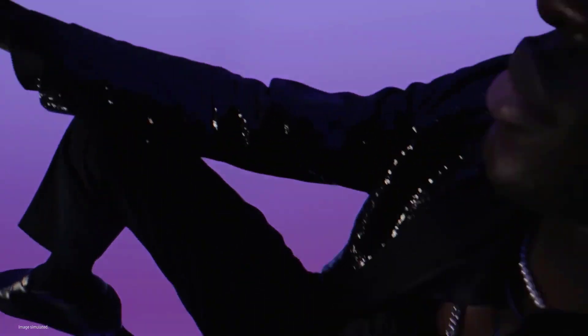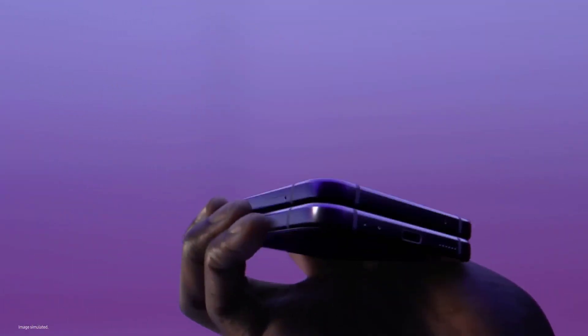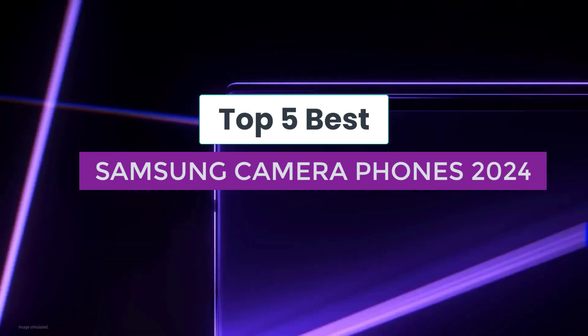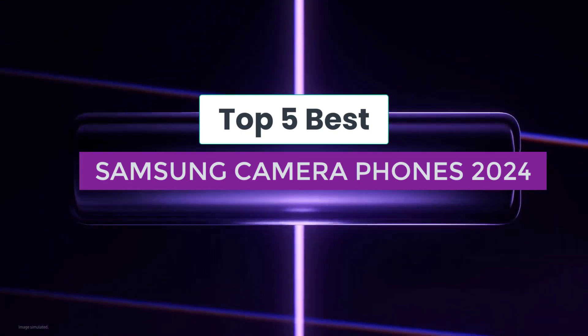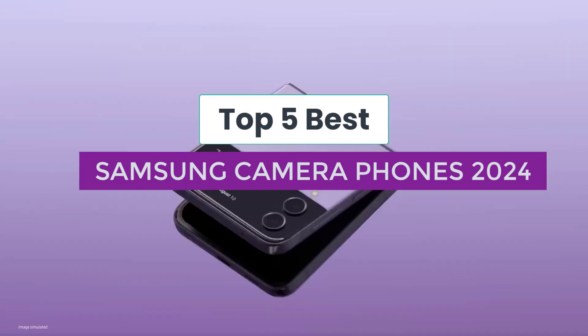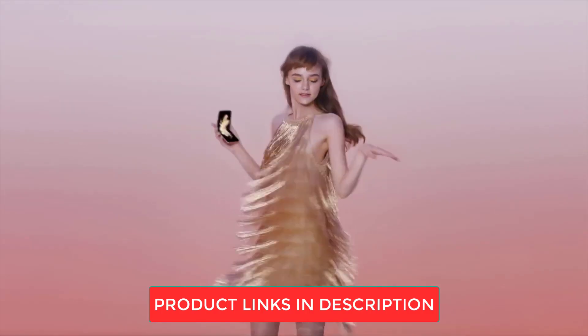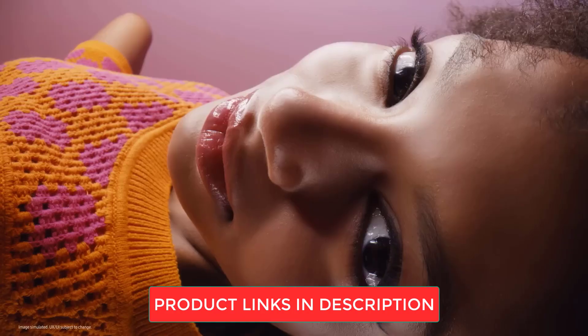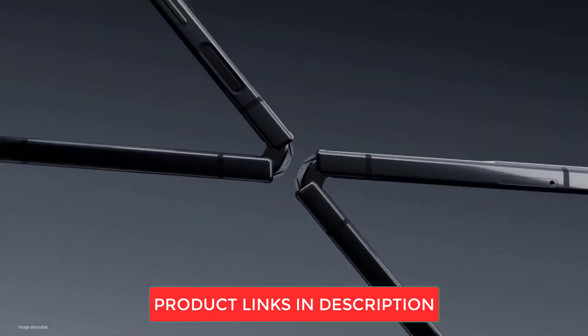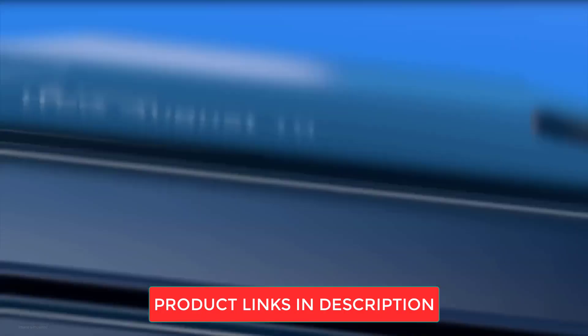Samsung is one of the most popular mobile phone brands and is renowned for creating top quality gadgets compatible with the latest technology. Regarding smartphones, Samsung ensures that the models deliver powerful performance and are well equipped with excellent camera quality and high quality clear display. Watch this video to know about some of the top models of Samsung phones with the best cameras and other specifications. All product details and updated prices are provided in the links given in the description.